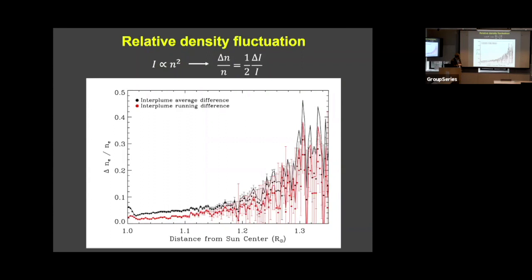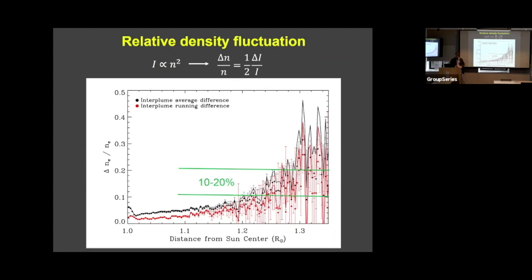We measure the intensity fluctuations and from that we get the density fluctuations. The corona is an optically thin, collisionally excited plasma, so the intensity depends on the density squared. That means the relative density fluctuation, delta n over n, is half of the relative intensity fluctuation. The result is that we measure density fluctuations of 10 to 20 percent at 1.3 solar radii. The density fluctuations seem to really start turning on between 1.1 and 1.2 solar radii, which is the same region where we saw our Alfvén waves were starting to be damped. This makes us wonder if these two things are related.